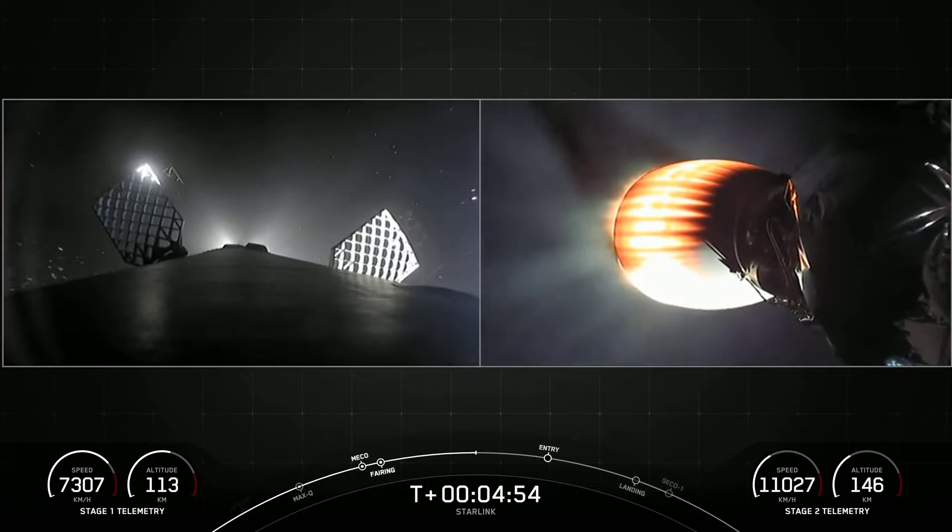Also, look out — you may see some white puffs on the left side of the screen. Those are nitrogen gas bursts for attitude control.